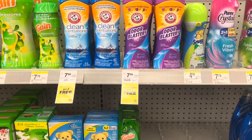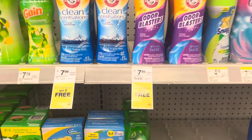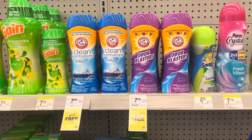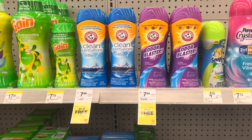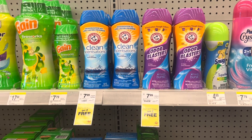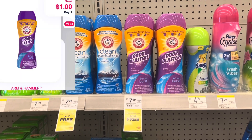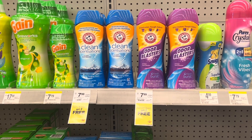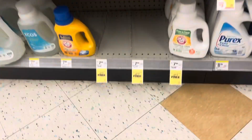Here is a deal on Arm & Hammer — they are on sale again until August 26th for buy one, get one free. We do have a $1 digital coupon applying to the Scent Boosters, taking you down to $6.49, leaving you at just $2.16 each. There is also an additional $1 rebate on the Shopmium app and I think on Ibotta as well. And it's not only applicable on the Scent Boosters — it also applies to the laundry detergent, which is also part of the buy one, get one free deal.